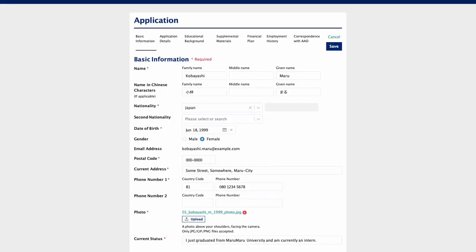After confirming your mail address, you can log in and fill in the AAO form. Begin with your personal and biographical information, including uploading your photo. Then move on to the details of your application.